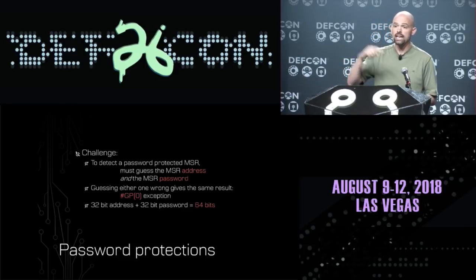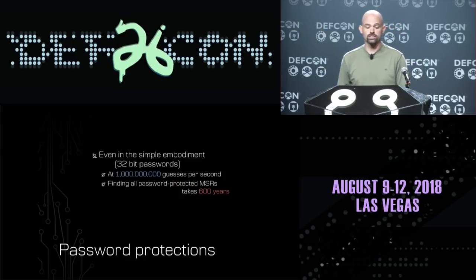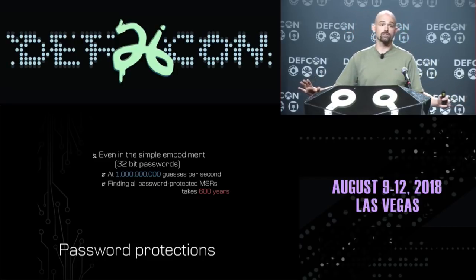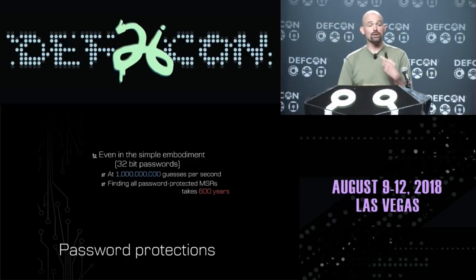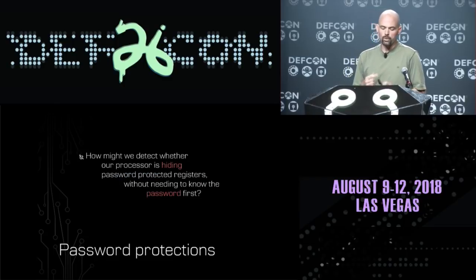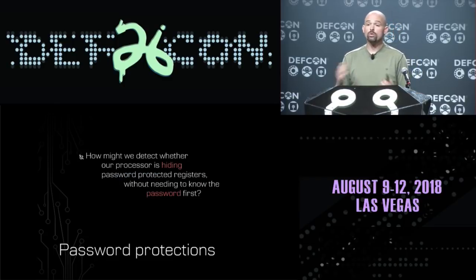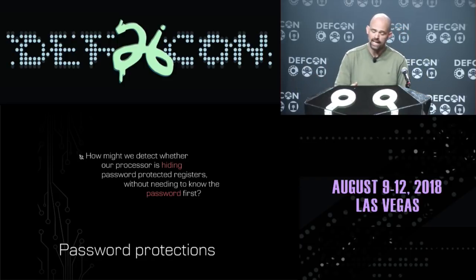If you could make a billion such guesses per second, it would take 600 years of processing to find all the password-protected registers on your processor. So we need a better way — how could we detect that our processor has password-protected registers without actually needing to know the password first? The secret to figuring this out is realizing that assembly is actually a high-level abstraction.